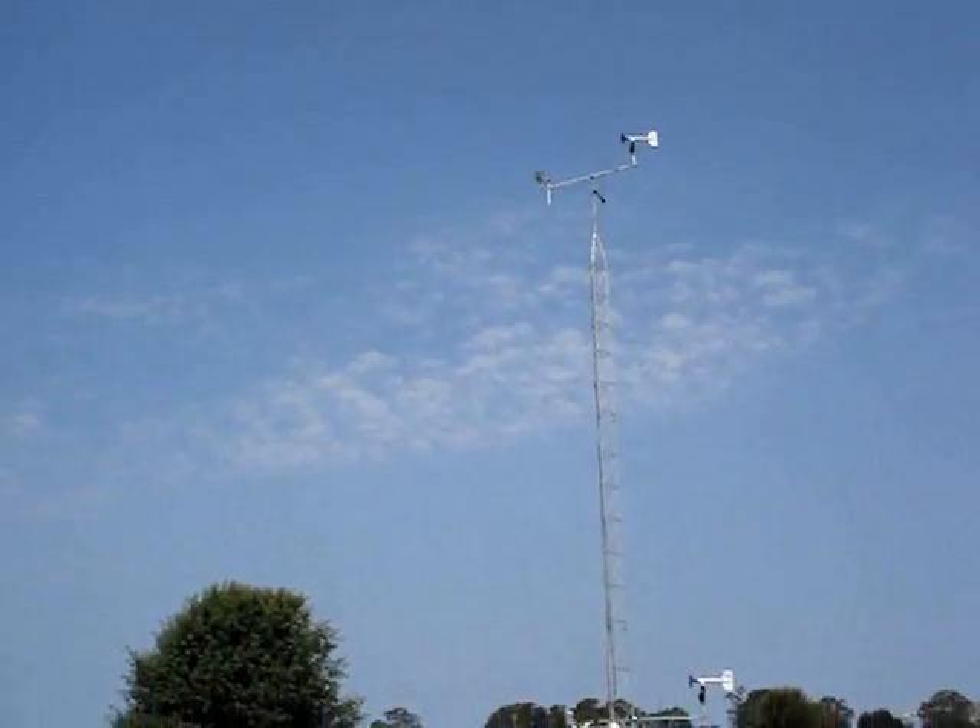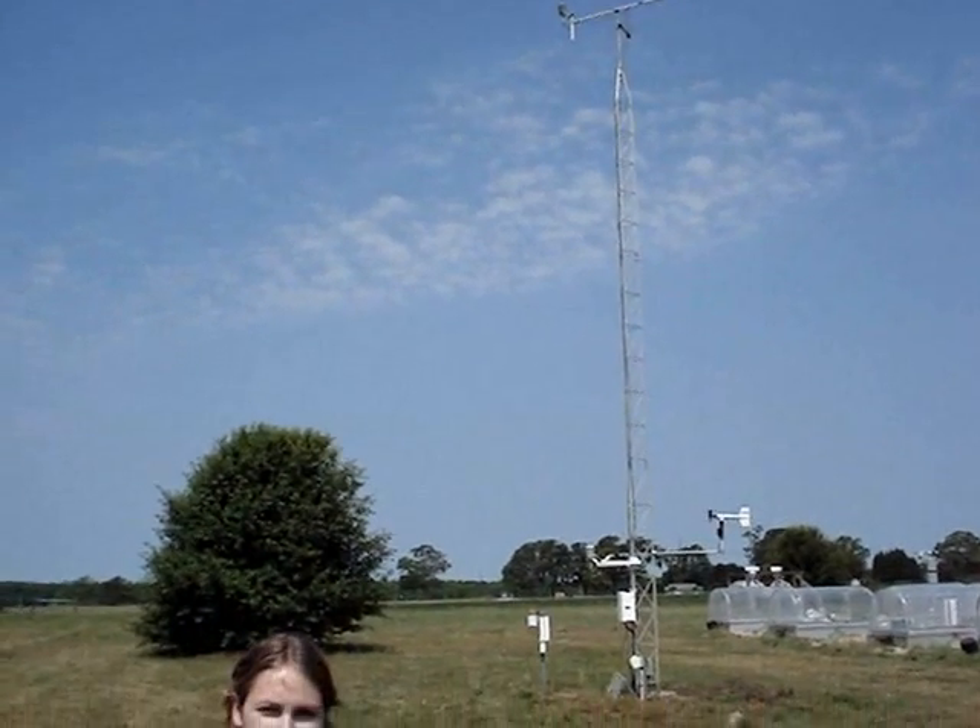Welcome to the Lake Wheeler weather station, one of the many Econet stations maintained by the State Climate Office of North Carolina. Come on, let's take a closer look.